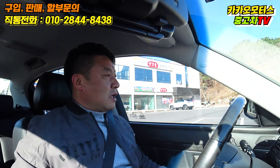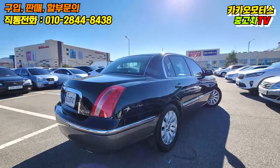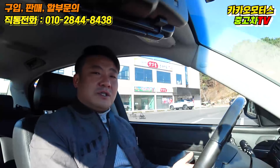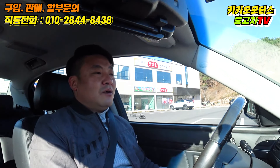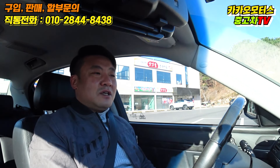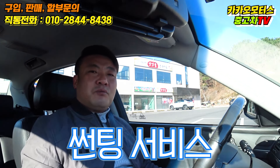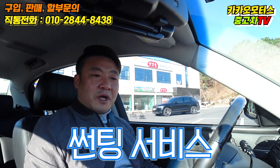썬팅이 조금 연한 느낌은 있습니다. 진한 걸 좋아하시는 분도 계시고 연한 걸 좋아하시는 분도 계십니다. 썬팅 연한 걸 좋아하시면 그대로 타셔도 되고, 더 진한 게 좋으시다면 제가 서비스로 측면과 후면 모두 약간 진하게 썬팅을 해서 보내드릴 것을 약속드립니다. 그럼 하부 점검으로 가시죠.